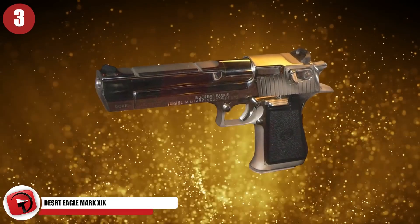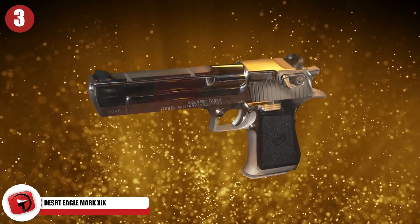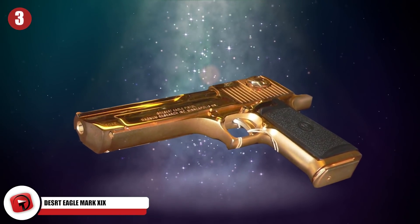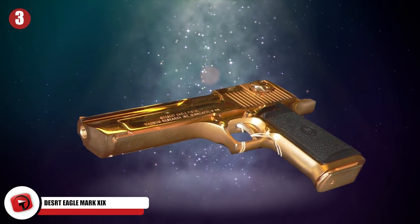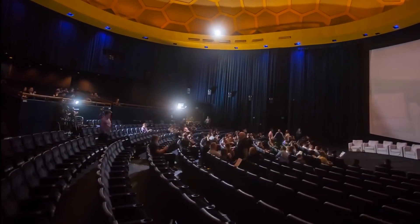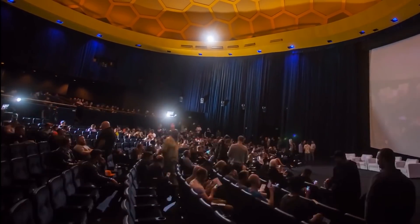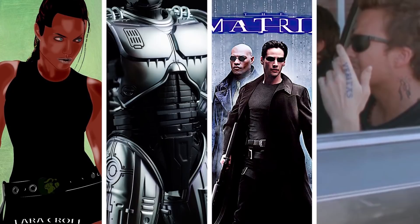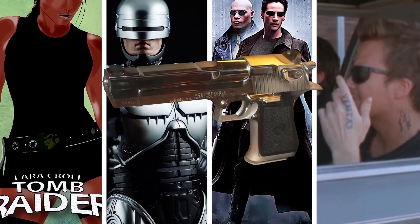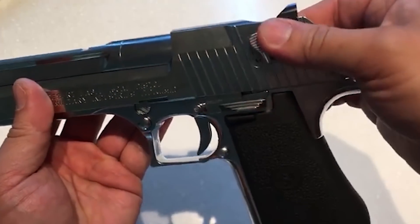Number 3: Desert Eagle Mark 19. The Desert Eagle Mark 19 shoots the largest pistol round out of every semi-automatic pistol on the market. That round is called the .50 AE, and it has brought the Desert Eagle into the spotlight. If you're ever watching TV or at the movies, you can bet you'll see one — Tomb Raider, Robocop, the Matrix, the Boondock Saints — every one of these includes characters that use the Desert Eagle, and the Mark 19 is the baddest Desert Eagle of them all.